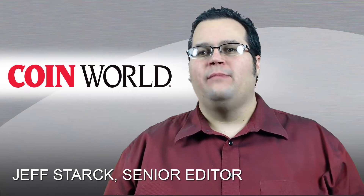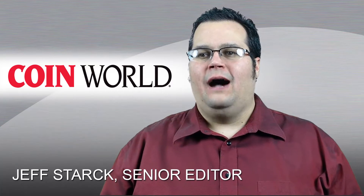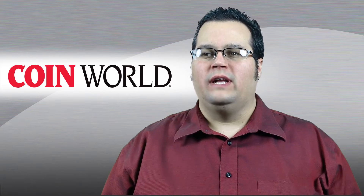Good morning, and welcome to the Monday Morning Brief for December 1st. I'm Jeff Stark, Senior Editor, World Coins at CoinWorld.